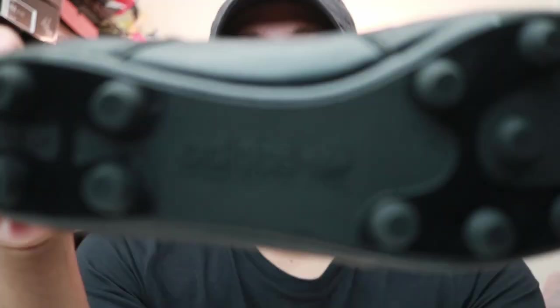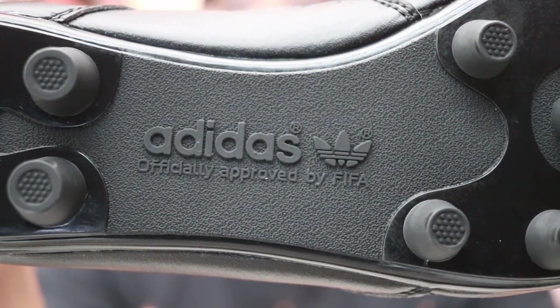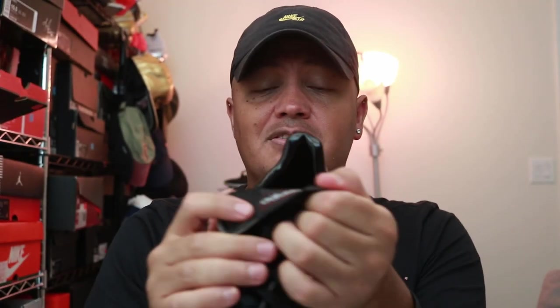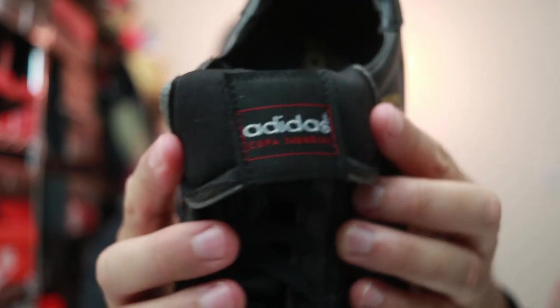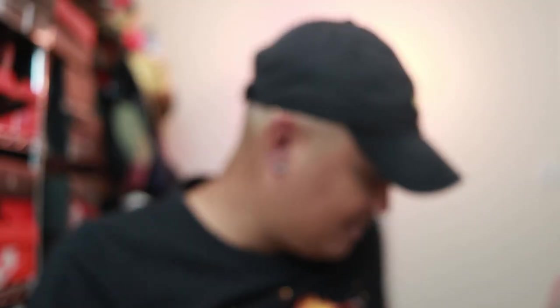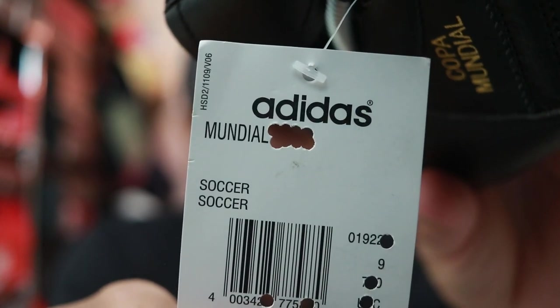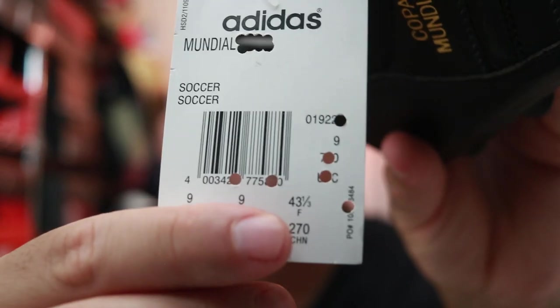Under here it says 'officially approved by FIFA' — I've never seen a shoe really say that. It looks good, it looks almost identical, but then there are some giveaways. This part doesn't look anything comparable to the real Copa. And another giveaway was the tag — why does it have 'Mundial' cut out like that? It's got certain things cut out and it's very weird.